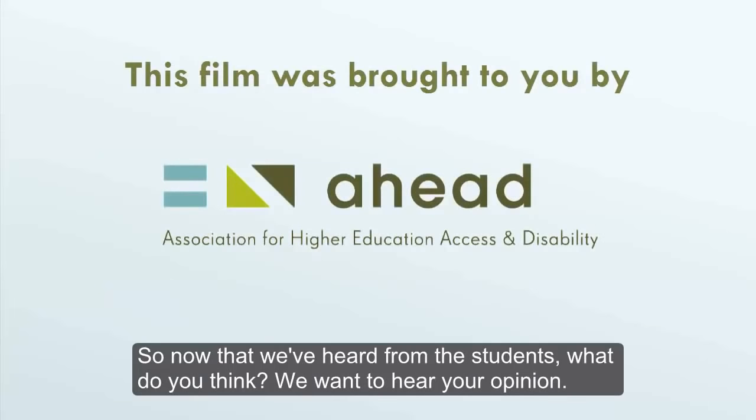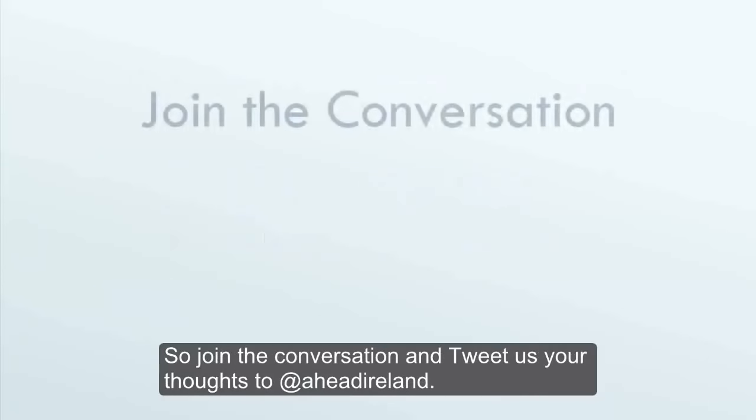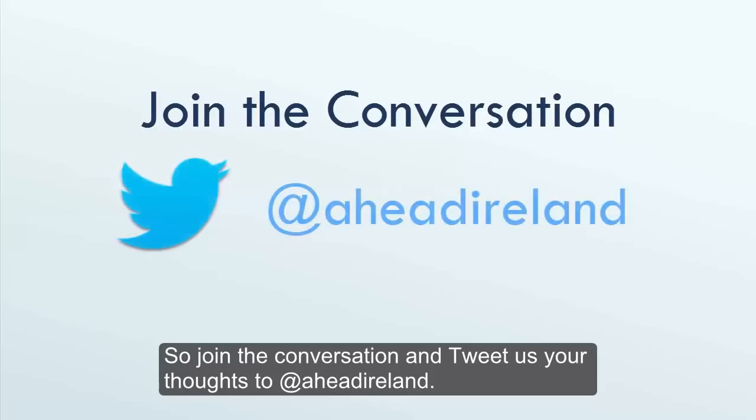So now that we've heard from the students, what do you think? We want to hear your opinion. Join the conversation and tweet us your thoughts to @ATAheadIreland.